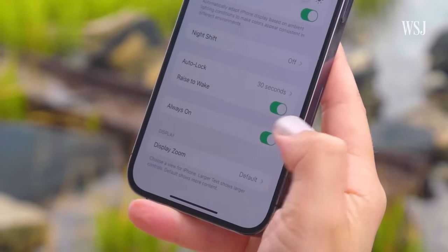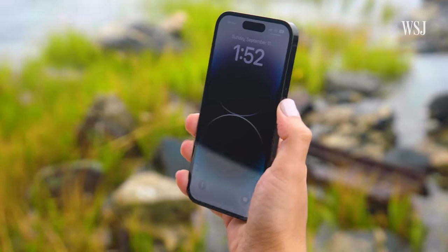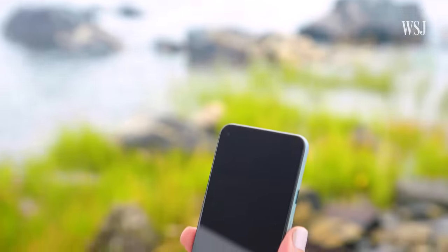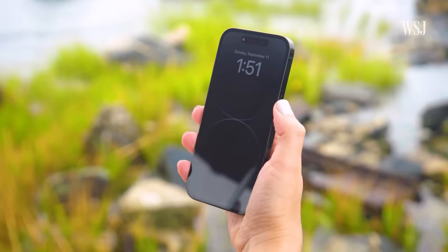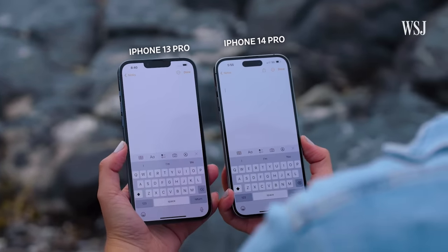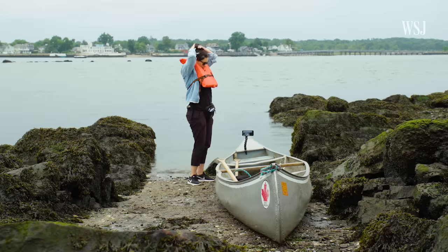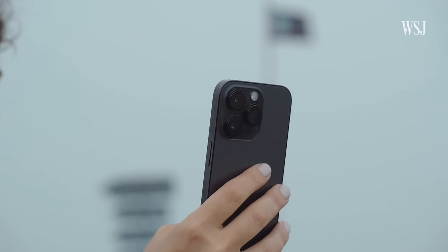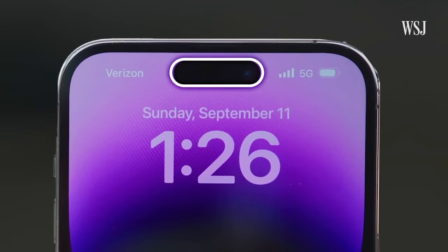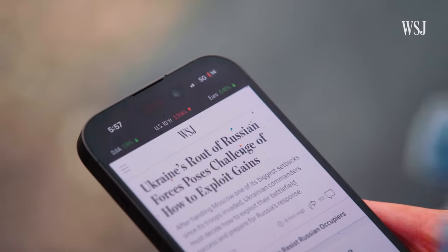The Pro models have an always-on display, which means you can just glance down at your phone to see the time and other important info — no need to tap it. Android phones like the two-year-old Pixel 5 have had this for a long time. I like the feature a lot and haven't noticed it taking too big a hit on battery life. Apple says brightness on the Pros has been increased, making it easier to see in direct sunlight, though it was raining during my test and I didn't notice much of a difference. The biggest difference is that the Pros have the Dynamic Island — Apple shrunk down the notch area, which holds the selfie camera and Face ID tech, into this pill-shaped area.